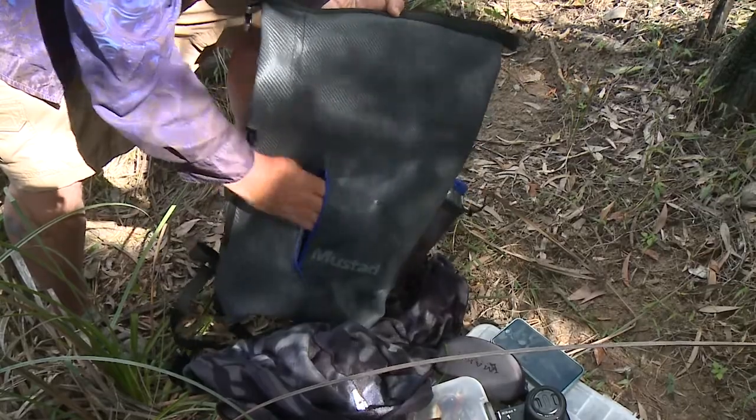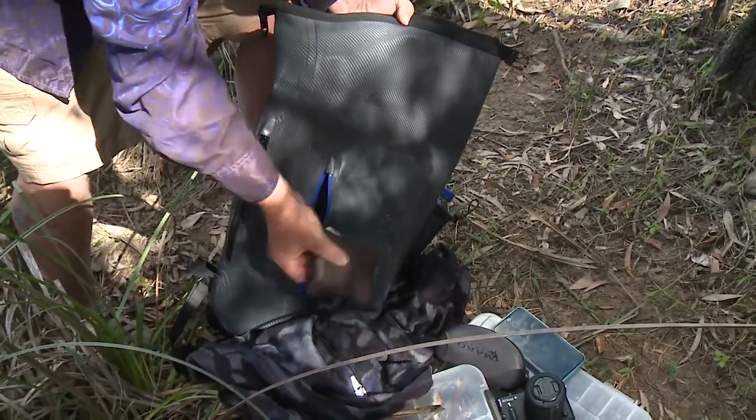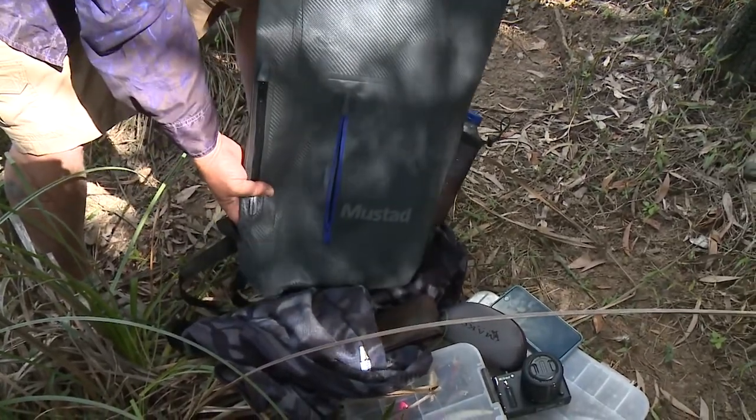And here in the outside pocket, in case the fisheries inspector comes along and wants to see my fishing licence, there's my wallet. It's all here and all at hand. Mustad really know what they're doing with this stuff.